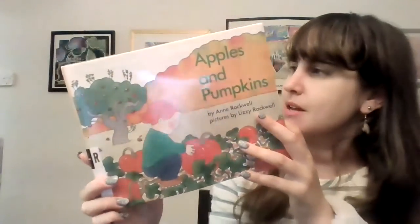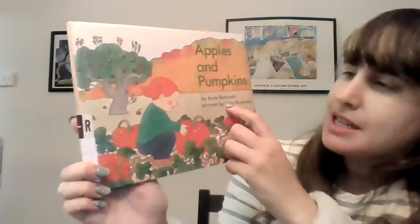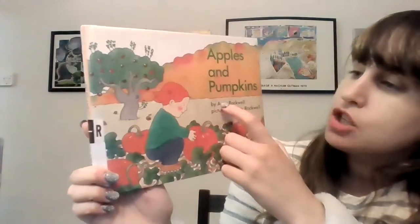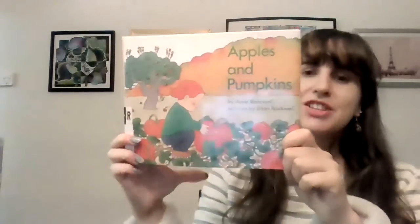They both have the same last name. Lizzie, the illustrator, is actually the daughter of Anne. It's a mom and daughter team that wrote and illustrated this book together.